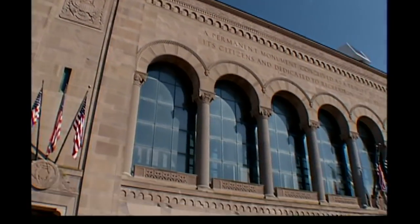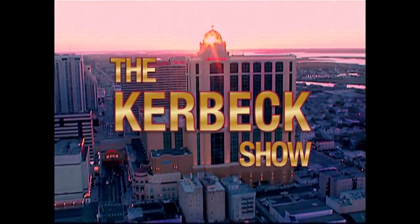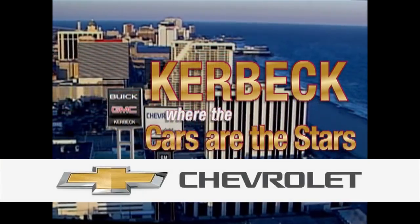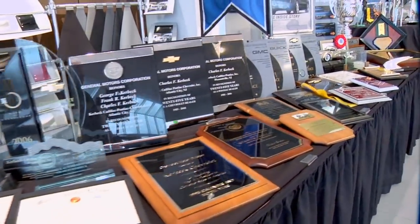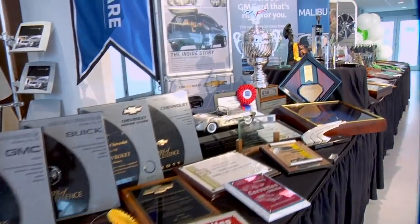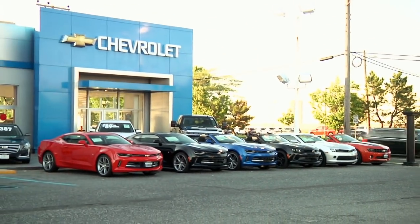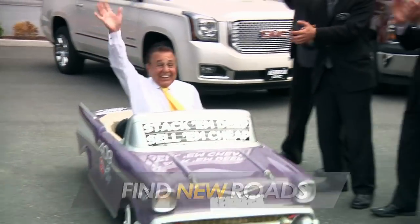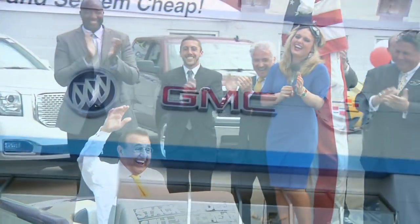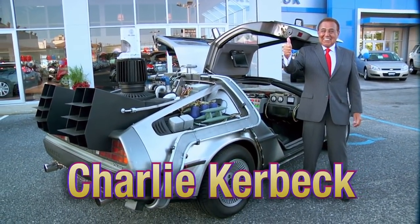From world-famous Atlantic City, it's the Kerbeck Show, where the cars are the stars. Kerbeck is your award-winning General Motors dealer for Buick, GMC, and Chevrolet — the number one GM dealer in Pennsylvania, New Jersey, and Delaware. Kerbeck: we stack them deep and sell them cheap. And now, the world's friendliest car dealer, Charlie Kerbeck.